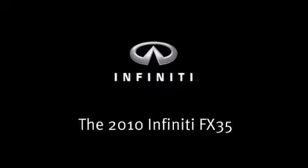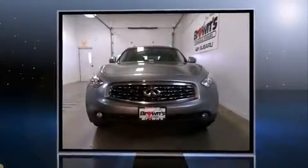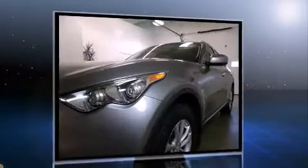Experience driving perfection in the 2010 Infiniti FX35. With just over 30,000 miles on the odometer, this four-door sport utility vehicle prioritizes comfort, safety, and convenience.